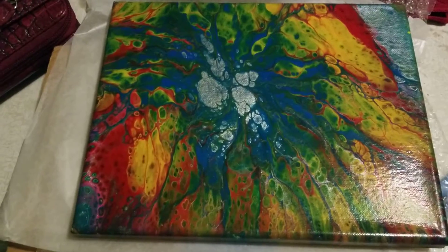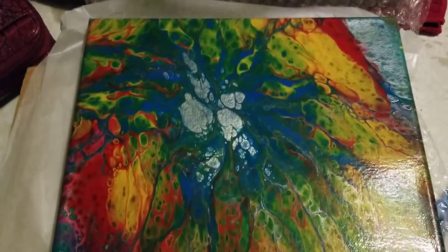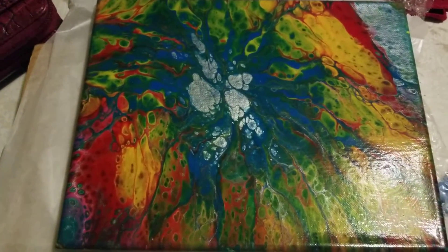But anyways, yeah, there's a quick little video and I wanted to show you. I'll leave a link in the description for Everyday Art by Brittany Gunter, and I will see you in the next video. Bye!